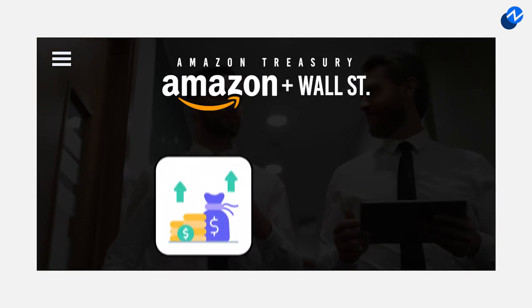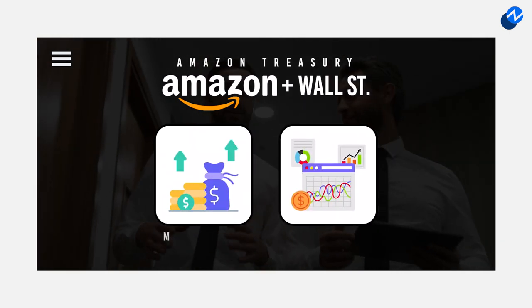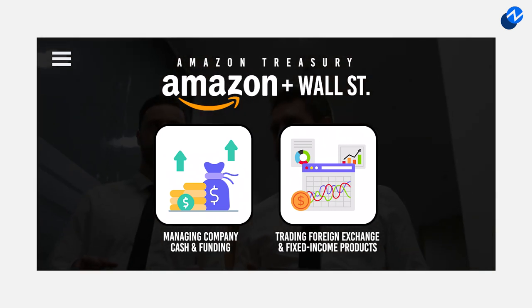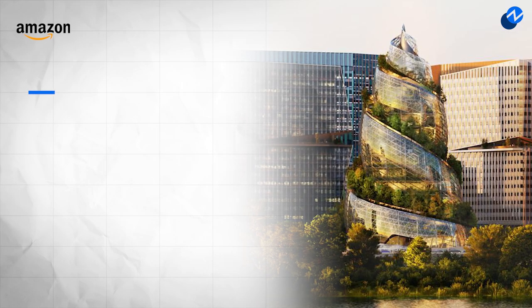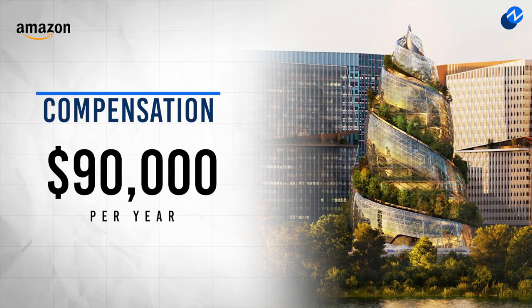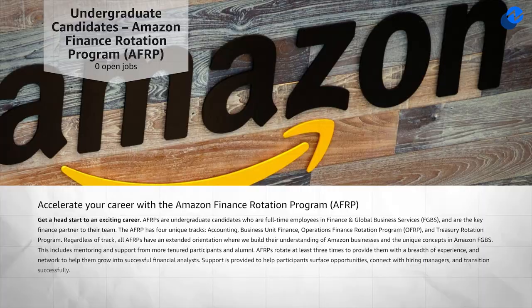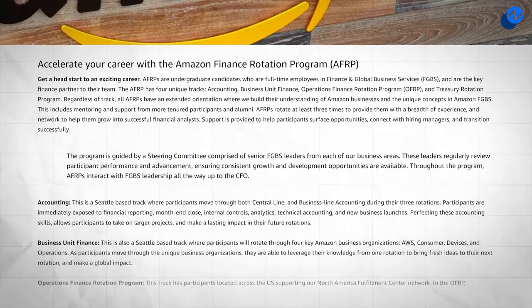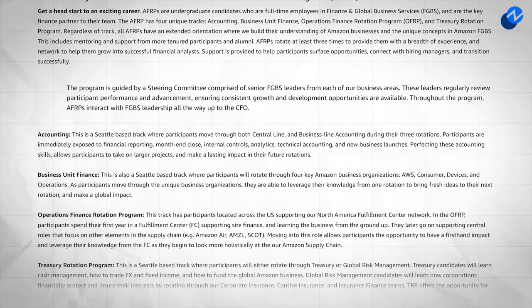Here, analysts work on more complex finance projects, like managing company cash and funding, or trading foreign exchange and fixed income products. For those curious about compensation, analysts in this program are typically paid around $90,000 per year. Overall, the program is pretty competitive, and they actually fill a lot of their spots with interns who've interned with Amazon in their previous summer, though the company does fill its extra spots with outside applicants who are completely new to the company.